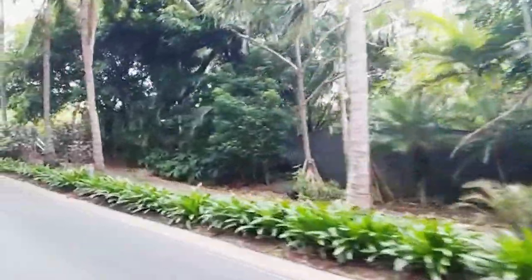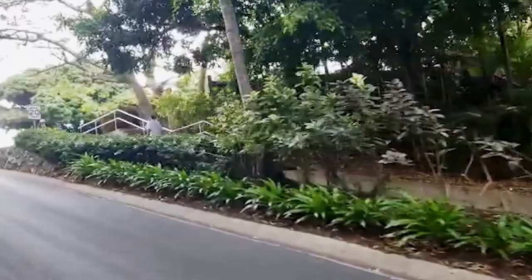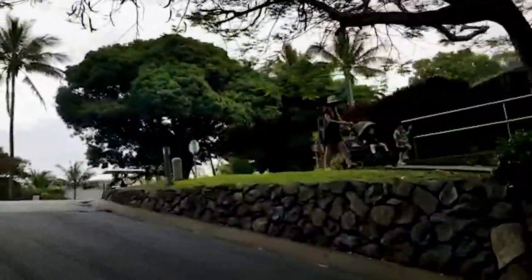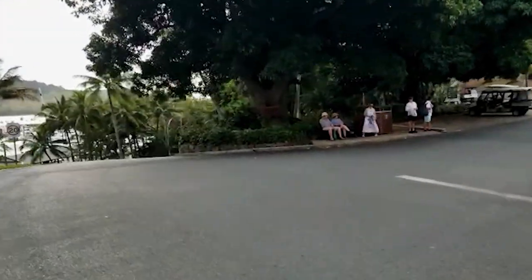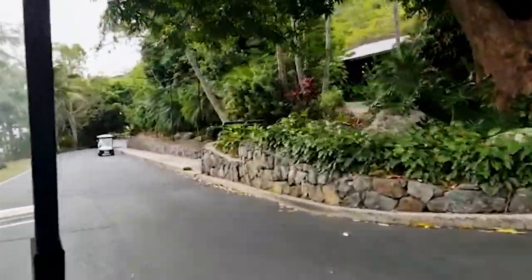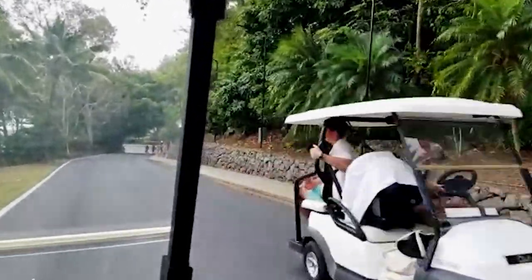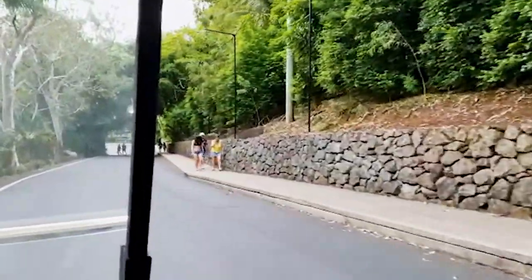We chose to stay at the Reef View Hotel. The Reef View Hotel is a family-friendly hotel with spacious, comfortable rooms. All of the rooms have private balconies looking out onto either the island's tropical gardens or the Coral Sea. There are several room types that will fit many budgets. The hotel is located directly across from Cat's Eye Beach and close to many of the island's restaurants, activities, and entertainment. There's a complimentary island shuttle that stops right in front of the hotel.